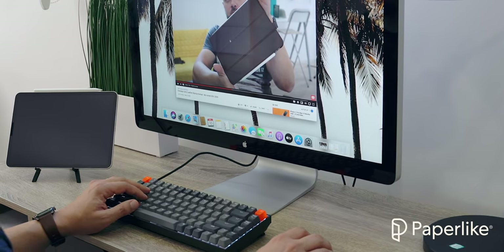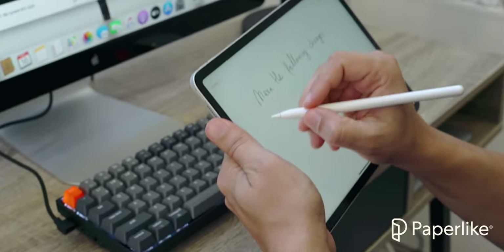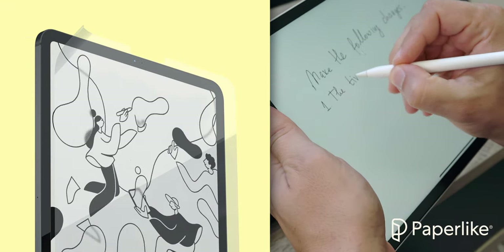Now that I've mentioned paper, I want to thank our sponsor Paperlike, whose screen protector can bring any iPad writing experience to the next level, reducing muscle fatigue caused by writing on a glass surface, making your iPad feel just like a notebook.